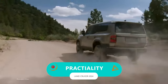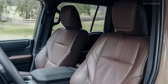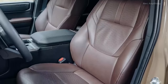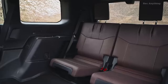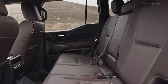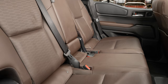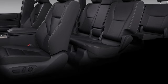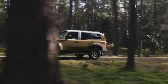Practicality: take a seat in the Land Cruiser and you feel on top of the world, thanks to its elevated seating position and long bonnet. The interior offers a commanding view and spacious feel. Legroom is adequate, though the middle seat can feel cramped. Folding down seats 6 and 7 gives extra wiggle room.